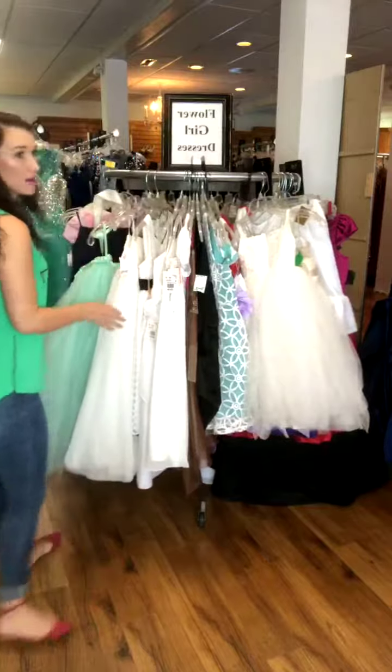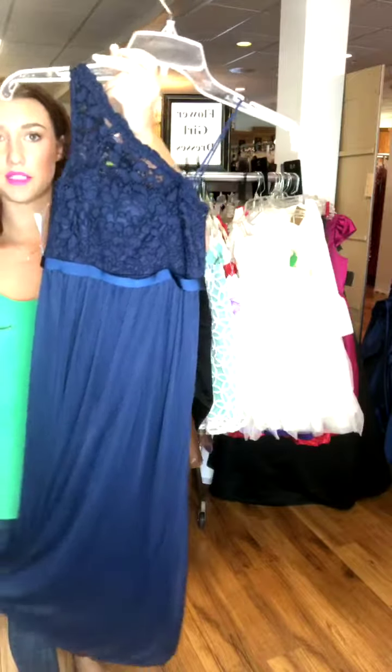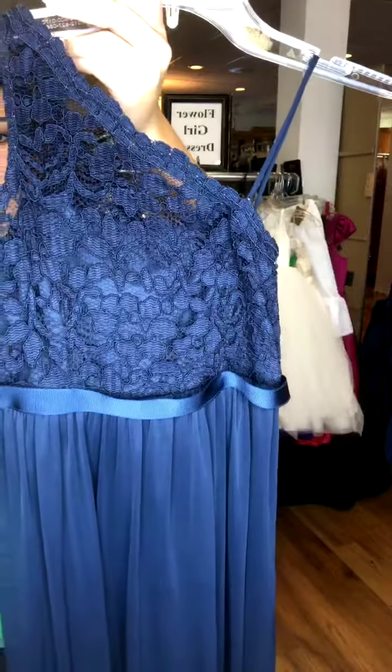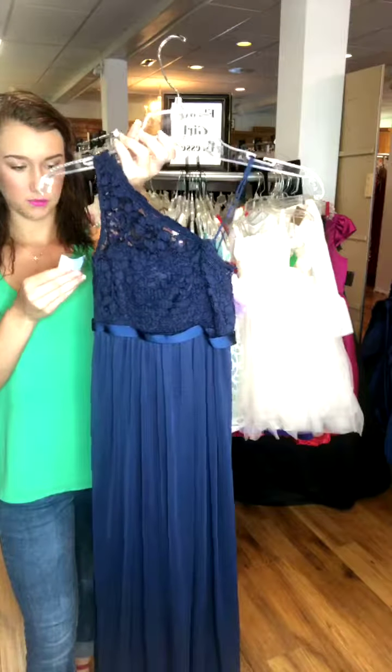I also have this little navy dress. It's kind of like a junior's bridesmaid if you needed that, or even flower girl if you really wanted them to match your bridesmaids. It is just a navy lace top and a chiffon skirt. There's the back of it. It's one-shouldered. It is a size 6, and it's $45.